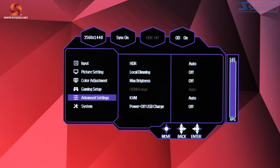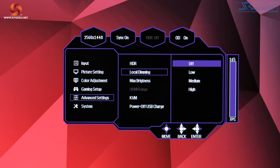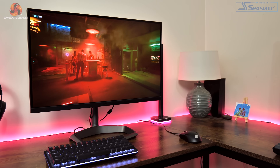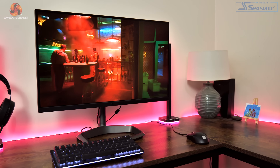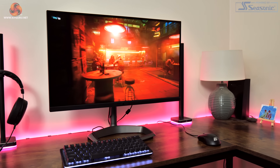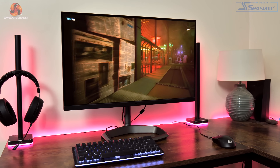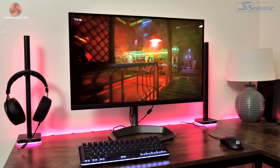It's also worth noting that it is possible to engage local dimming in SDR. While I'm still fine-tuning the test methodology for full array local dimming screens, initial testing suggested a contrast ratio of over 300,000:1 with local dimming enabled, so you can significantly improve on the native contrast ratio with those 576 dimming zones.